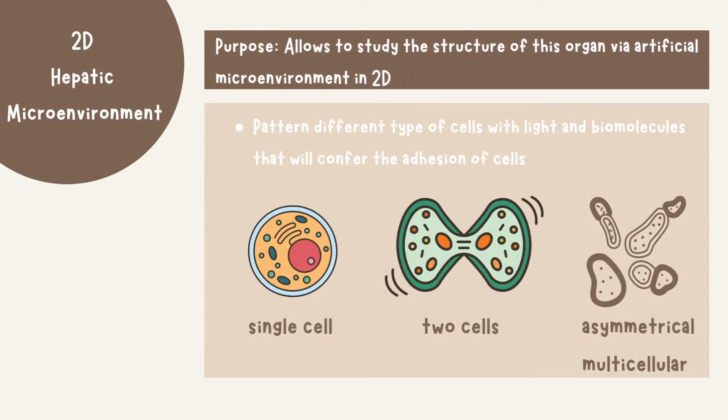What is the purpose of studying the two-dimensional hepatic microenvironment? It allows for the study of the architecture of this organ by creating an artificial microenvironment in 2D. It does so by patterning surfaces with lights and biomolecules that will confer the adhesion of cells. It can pattern many different cells, such as a single cell to a bow tie of two cells to an asymmetric multicellular island.